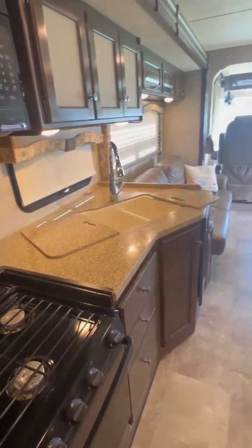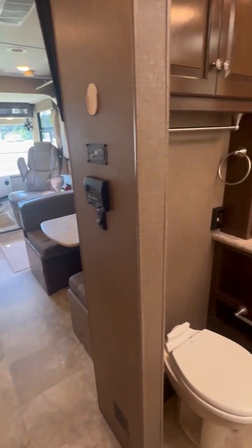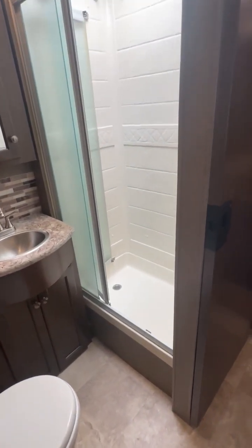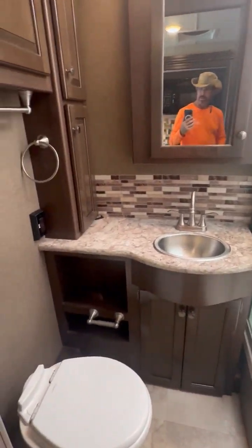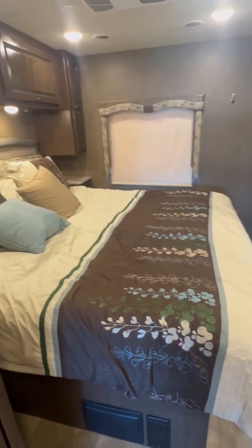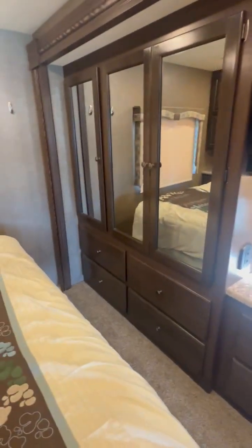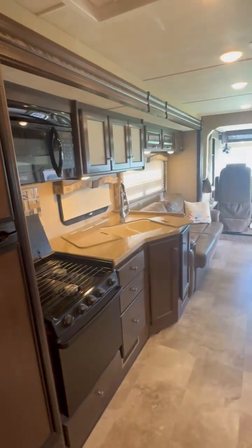Here's another view from the mid of the coach — gorgeous condition, very well maintained. You've got a step-in shower, glass enclosed, as you can see here, for ease and comfort. Quite a bit more additional storage inside here. And then look at the master suite — isn't that beautiful? This is a full wall slide coming from the back wall all the way up to the driving compartment.